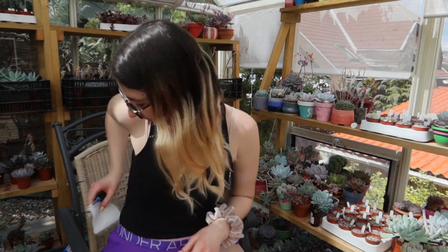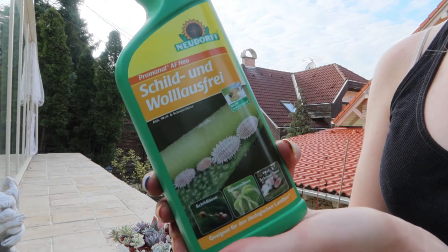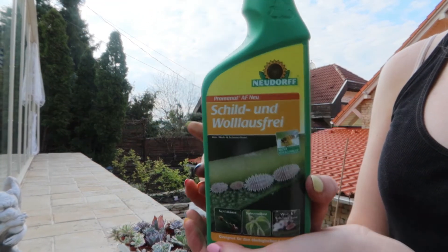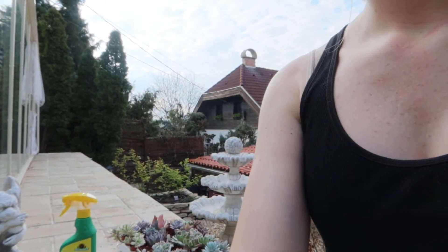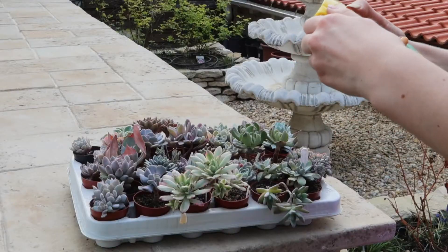I finished now these plants, so I'm going to give them some water. This is the spray I'm using on the mealybugs — I ordered it from Amazon Germany and it's working super well. I just want to show you how to use it.